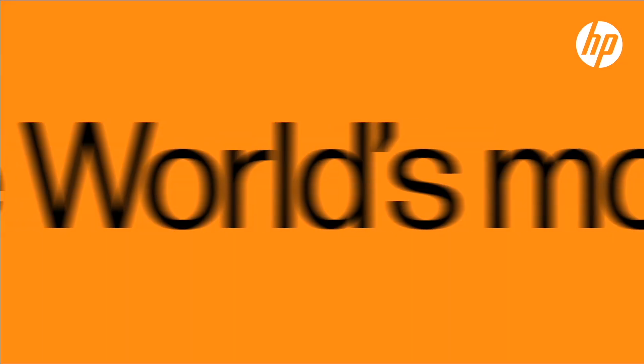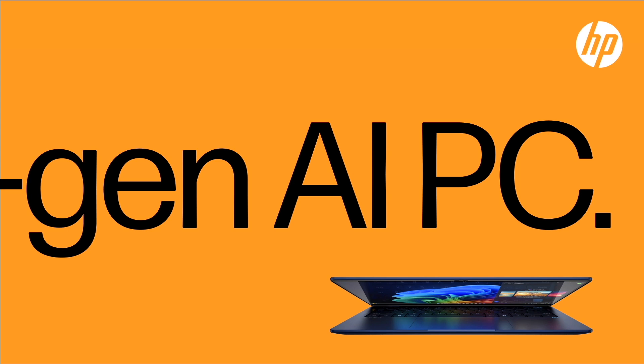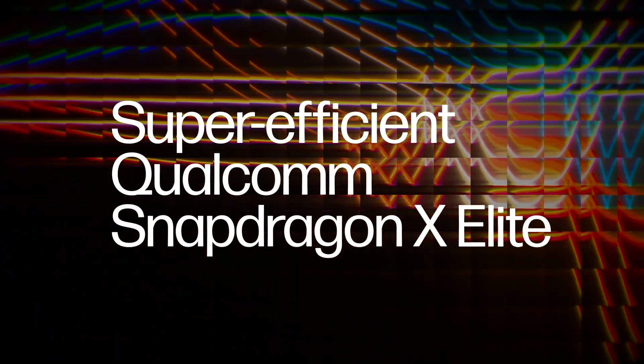Welcome to the world's most powerful ultra-mobile next-gen AI PC. It's like a brain on rocket fuel. Meet the 12-core processor and the super-efficient Qualcomm Snapdragon X Elite.